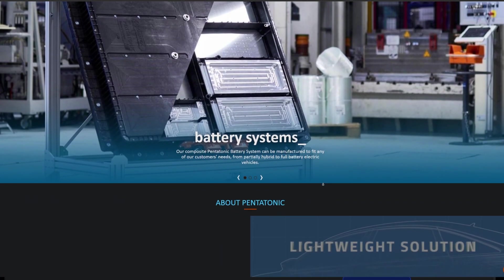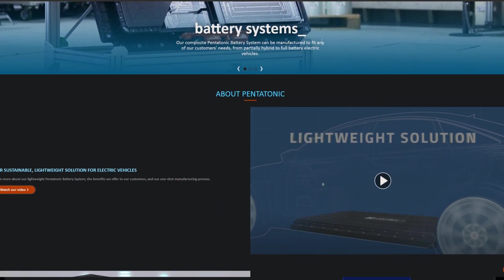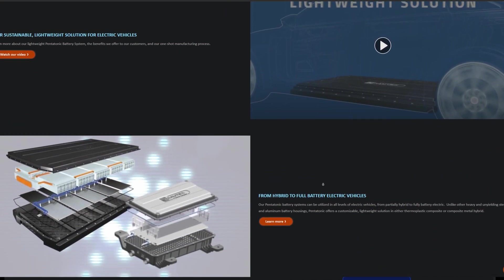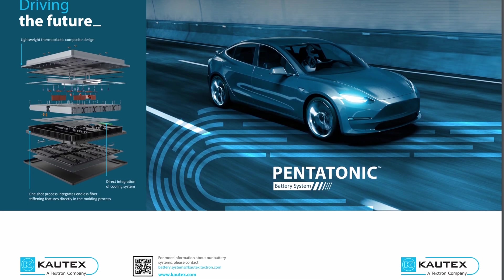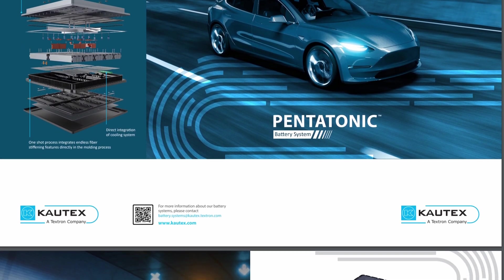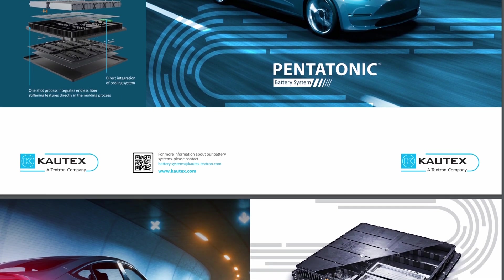Last fall, the system underwent rigorous testing in accordance with internationally recognized standards, including the Chinese GB38-031 standard and the ECE-R100 from the Economic Commission for Europe. The system successfully met the requirements for numerous tests, including mechanical shock, crush, drop, vibration, and bottom impact testing.